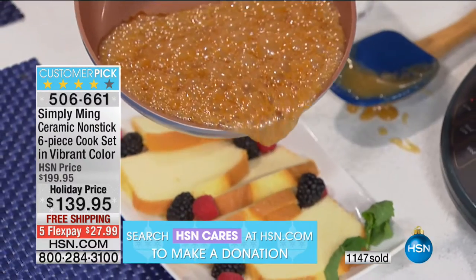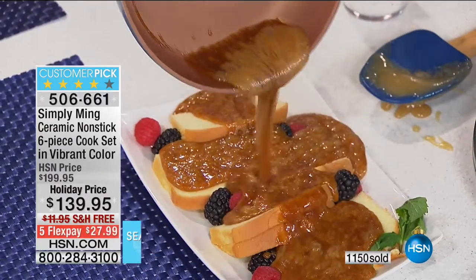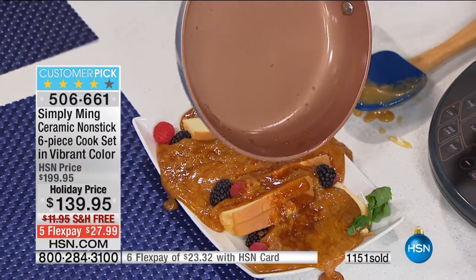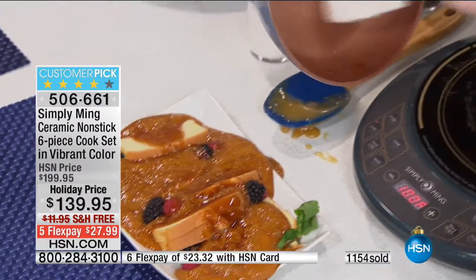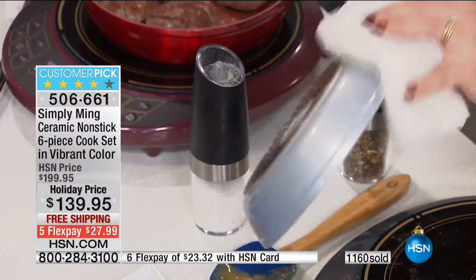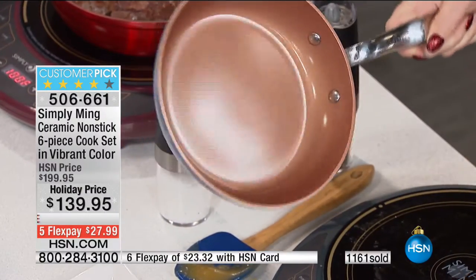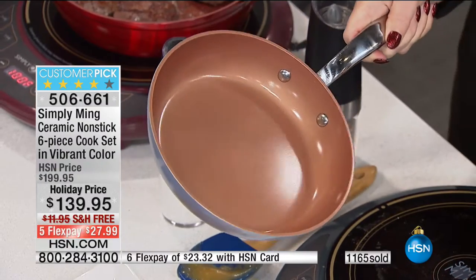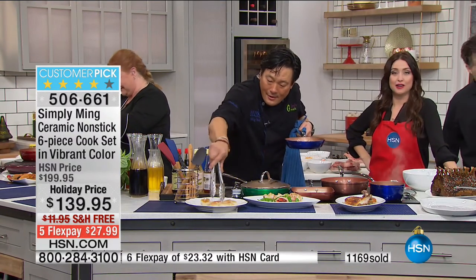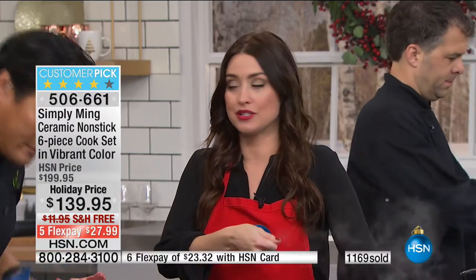We have Tracy with a demo: I have caramel here — just sugar that I've been boiling and bringing to temperature until it literally changes composition into this beautiful caramel. As you can see, as I'm pouring it out, it literally repels right off the surface. Normally if you made caramel you'd have to soak the pan overnight before you'd even attempt to clean it.